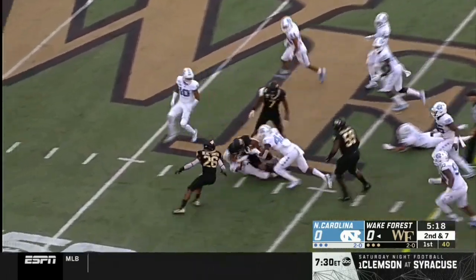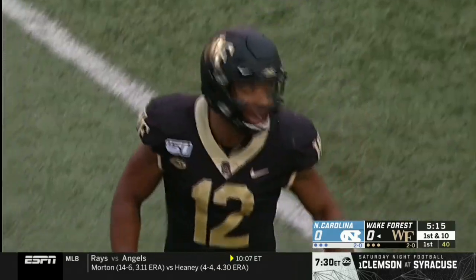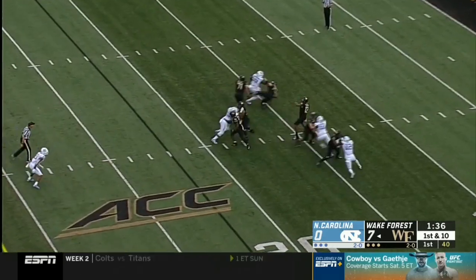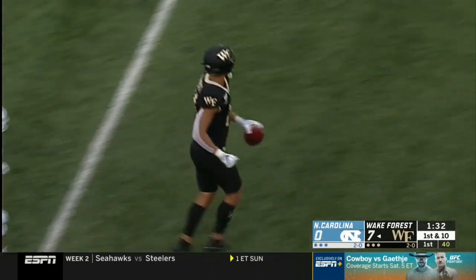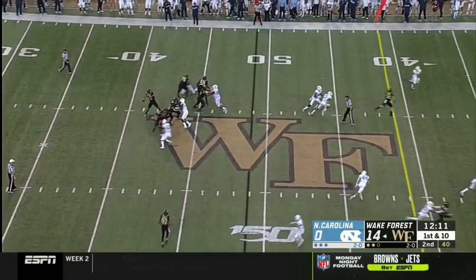Whoa, into traffic — Jamie Newman finds Surratt, and he muscles ahead for a first down. How did he pick that up? No yard left behind on that bounce right there. Another deep shot looking for Surratt, and he pulls it in inside the North Carolina 40. Fresh set of downs for Wake Forest.